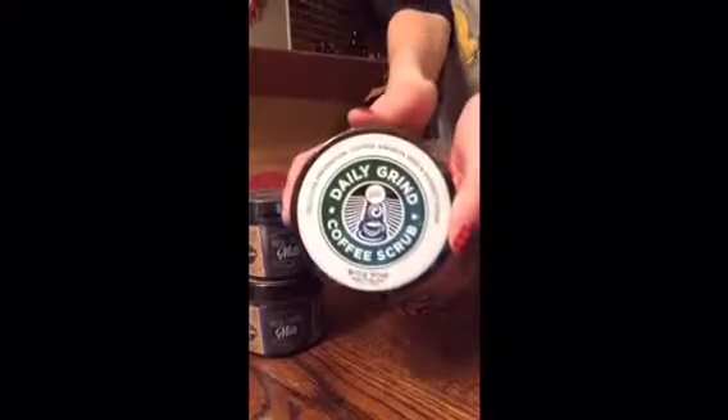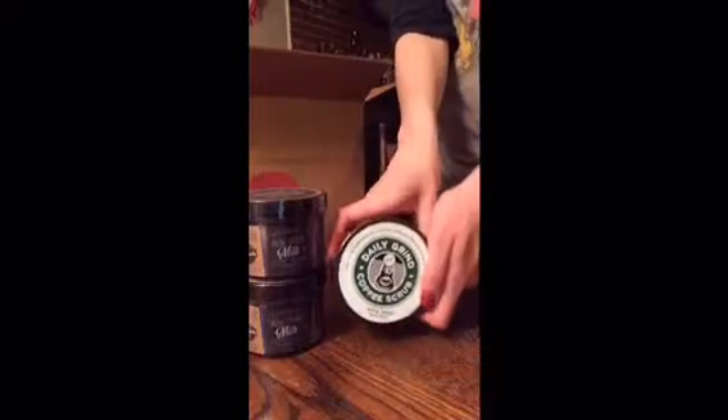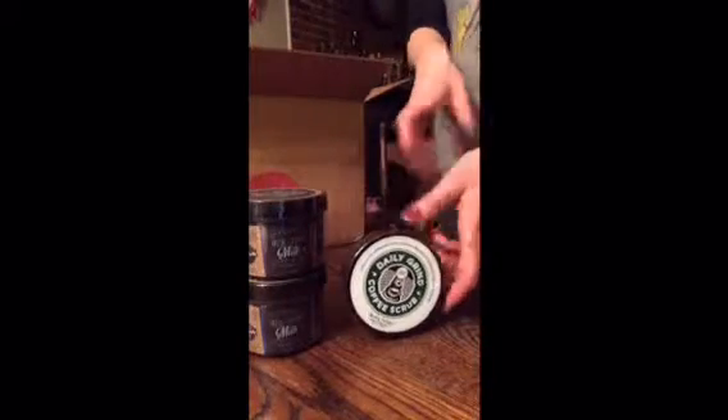First up is Fresh Creamy Milk by Skindelicious. These are now a discontinued product. I've also got the Daily Grind Coffee Body Scrub — another discontinued product.